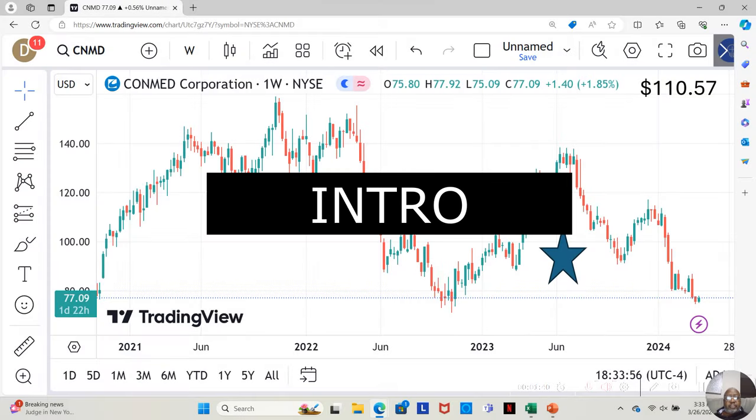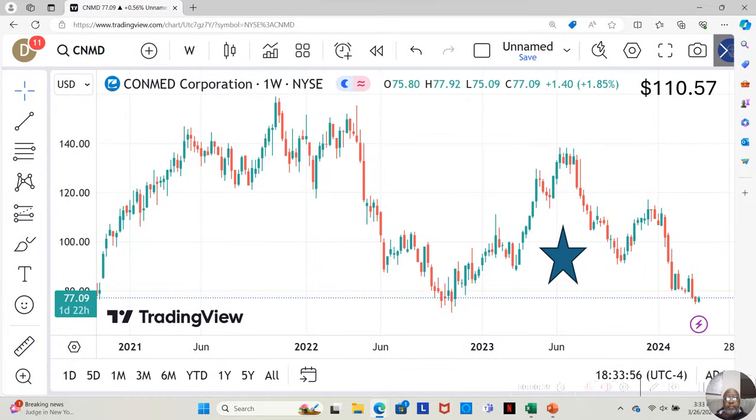It's currently at $77.09 a share. Yahoo analysts estimate it can go up to $110.57 a share in the next 12 months. Hey guys, today we're going to do a stock analysis on ConMed Corporation. And this stock is, well, I would call it a fundamentally sound stock that's reached its 52-week low.